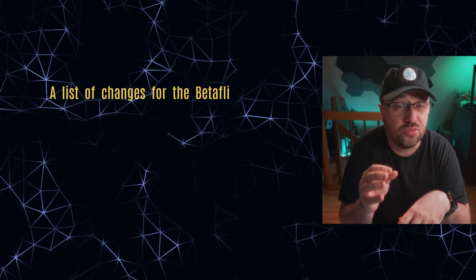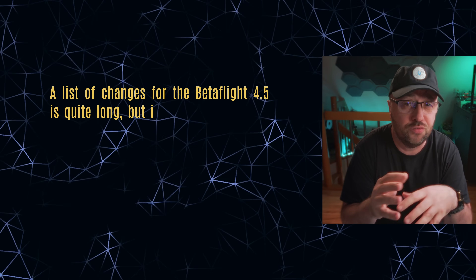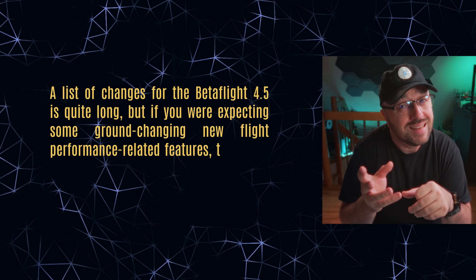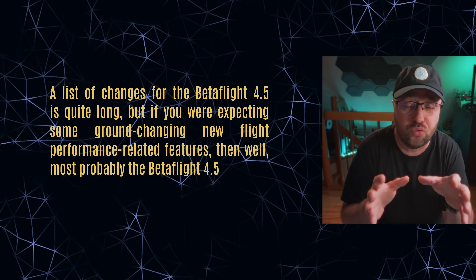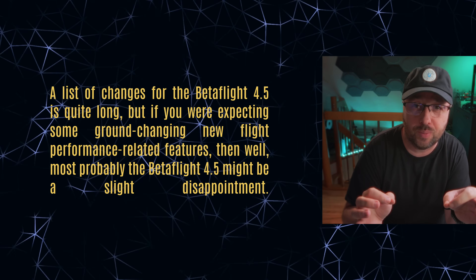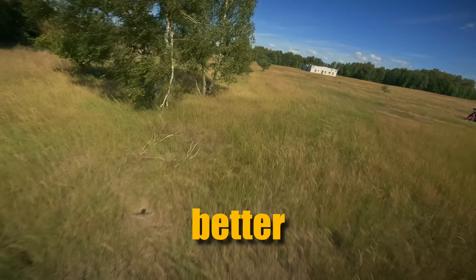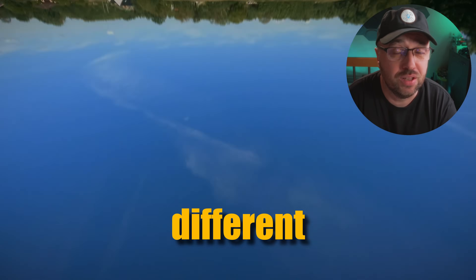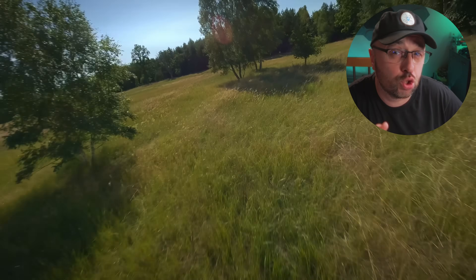The list of changes for Betaflight 4.5 is quite long. But if you were expecting some ground-changing new flight performance-related features, then most probably Betaflight 4.5 might be a slight disappointment. Yes, there are flight performance-related changes, but the majority of the new stuff is GPS and maybe in the future navigation-related. Flies better than before? Most probably. Is the difference huge? Well, this is a completely different question. But okay, what actually changed?